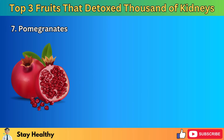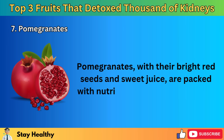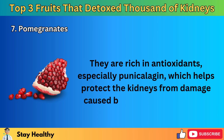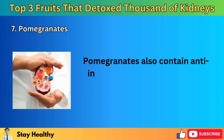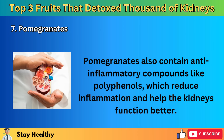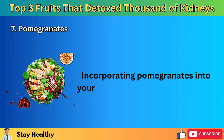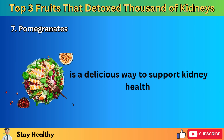7. Pomegranates. Pomegranates, with their bright red seeds and sweet juice, are packed with nutrients that are good for the kidneys. They are rich in antioxidants, especially punicalagin, which helps protect the kidneys from damage caused by harmful free radicals. Pomegranates also contain anti-inflammatory compounds like polyphenols, which reduce inflammation and help the kidneys function better. These fruits also improve blood flow, which is vital for kidney health. Incorporating pomegranates into your diet — whether as a snack, juice, or in salads — is a delicious way to support kidney health.